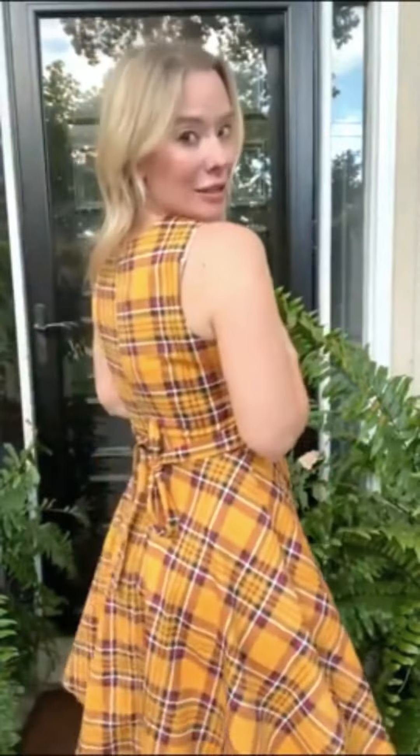I am wearing this adorable sleeveless plaid dress from Amazon fashion. It has a little bit more of a fall vibe with the color and with the style, but it is sleeveless — it would look very cute with a cardigan under it as well. Today I've styled it with some patent leather pumps, which I love.